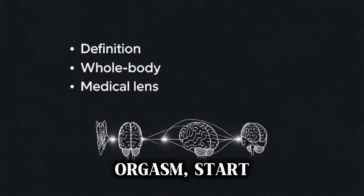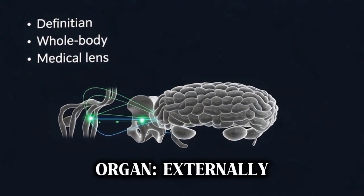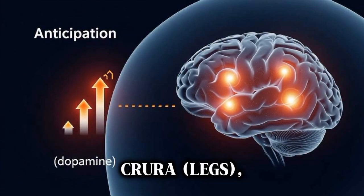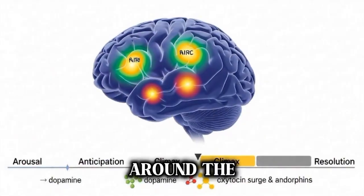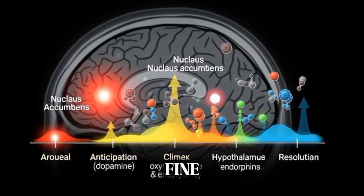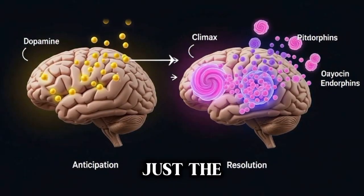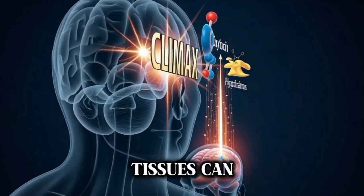To understand the female orgasm, start with anatomy. The clitoris is the primary sensory organ, externally visible as the glans, and internally extending into the body through the clitoral shaft, crura, legs, bulbs, and a network of erectile tissue that wraps around the vaginal vestibule. The clitoris contains thousands of specialized nerve endings responsible for fine touch and sexual sensation. Recent anatomical studies emphasize the internal structures, not just the visible glans, explaining why stimulation of the deeper tissues can produce strong sensations.